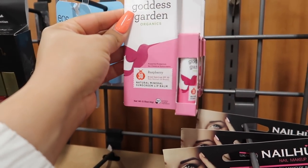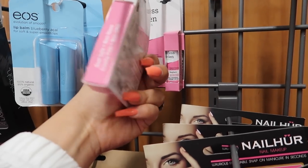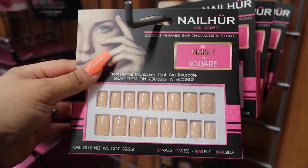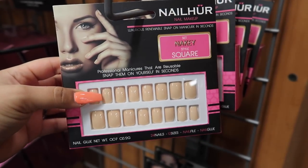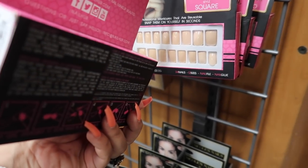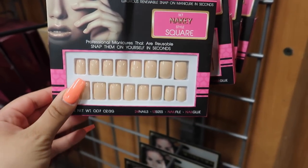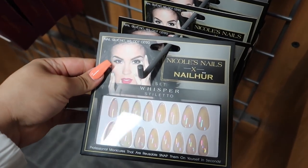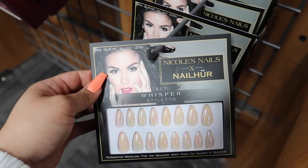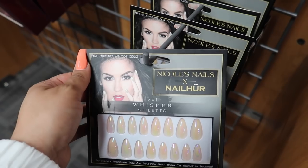They also have EOS lip balm in Blueberry Acai for three dollars, and a sunscreen lip balm organic for $1.89. They have these reusable snap-on nails in a nude color for five dollars — actually kind of cute! And then look, they have Nicole — let me know in the comments if you guys have ever watched Nicole's videos.